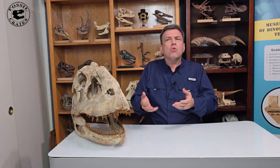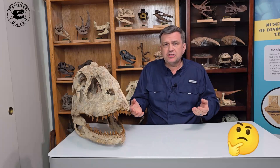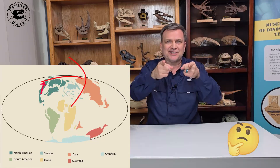These are Asian animals. Why and how did it get here? It makes you wonder where therizinosaurs come from. Did they start North American, evolve outwards, and go across the other way? If so, where are the fossils? That's why we keep looking.